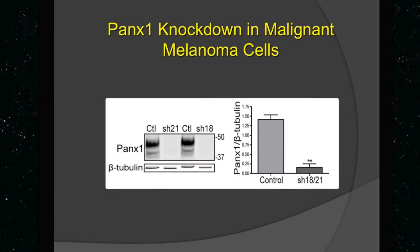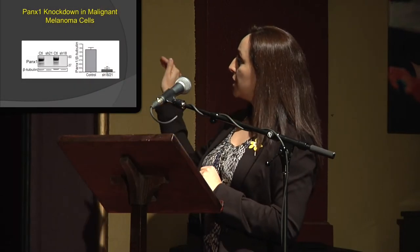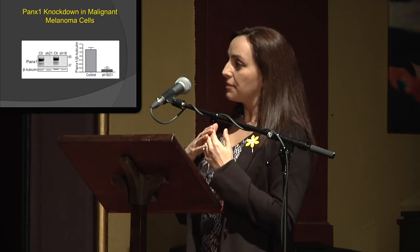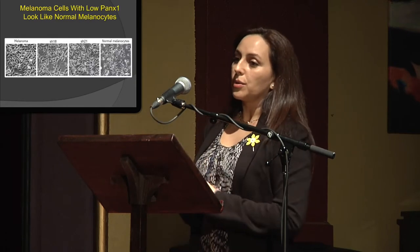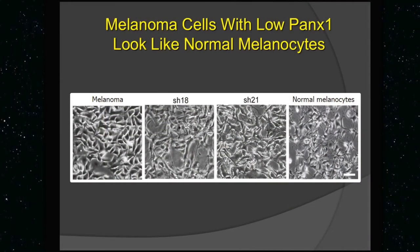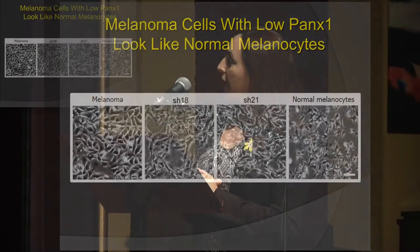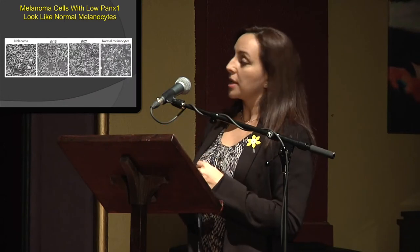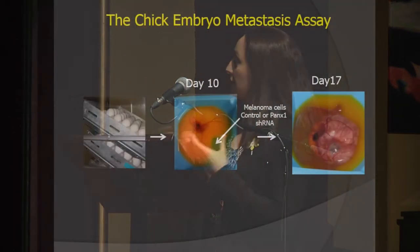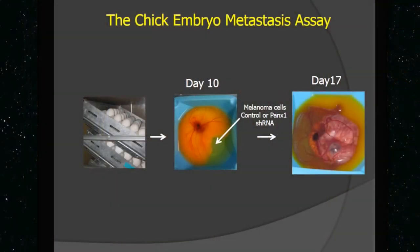So the first thing we do is we confiscate that cell phone. We do knockdown of pannexin-1 in these melanoma cells, and we can really reduce it with shRNA technology. We can at least lower the amount of communication that happens. The melanoma cells look different — when we remove the pannexins, they actually look more like normal melanocytes, so we can change them into more normal cells.